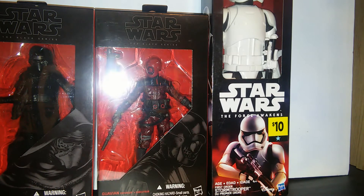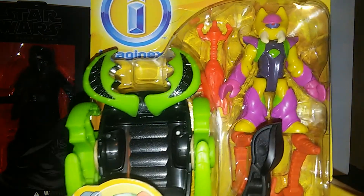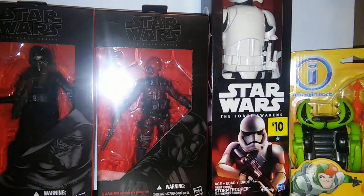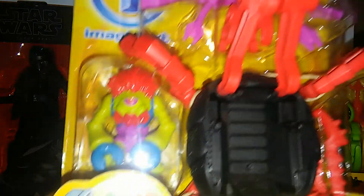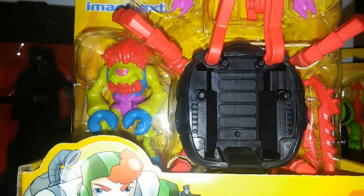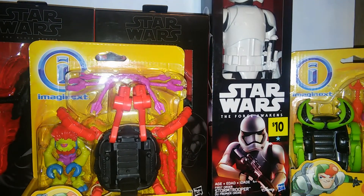Imaginext-wise, I got the Ion Scorpion — I love the aliens and I've got plans for the scorpion car. And the Ion Crab — again, love the alien, got an idea for that crab. So that was pretty cool.